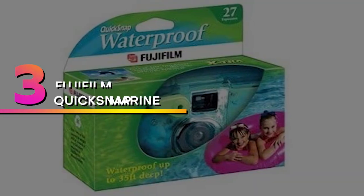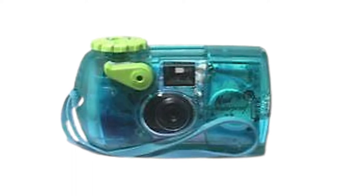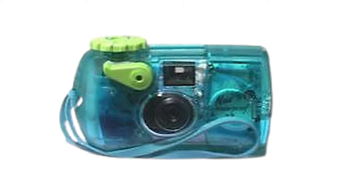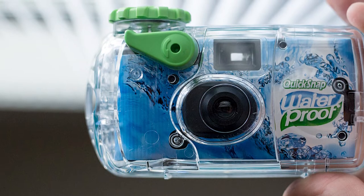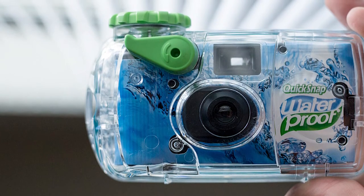Number 3: Fujifilm Quick Snap Marine. Single-use cameras may not be as popular as they used to be, but they're still around. If you're looking for a fun and affordable way to take photos above or below the water, we recommend buying a disposable camera, especially if you don't have any long-term underwater photography plans.